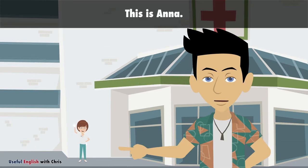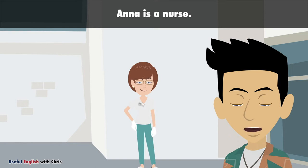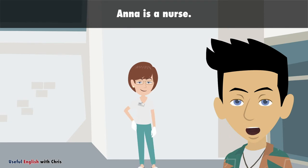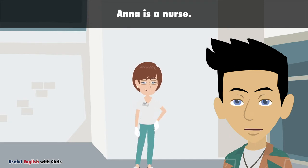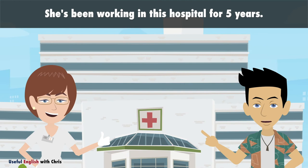This is Anna. Anna is a nurse. She's been working in this hospital for 5 years.